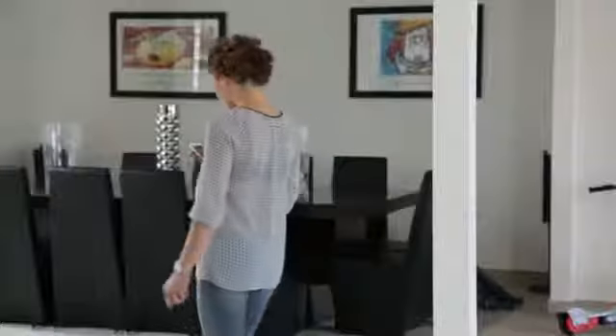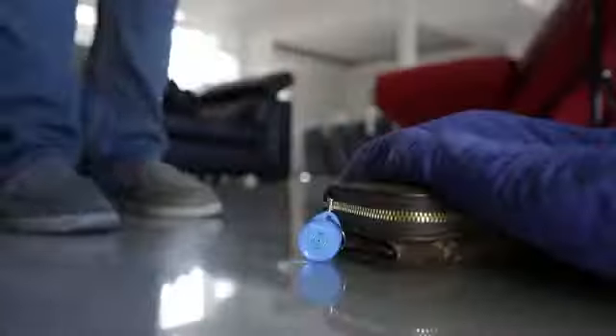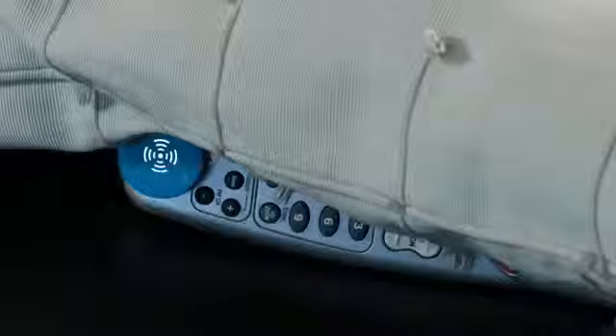The Stick and Find app is simple and provides the user with a radar to make it easy to track your items. You can also page your sticker with the Page It button on the app. Activate the LED light if you're searching in the dark. Find everything fast.